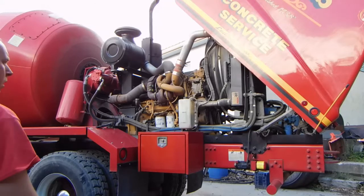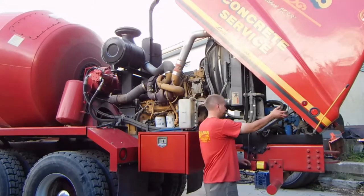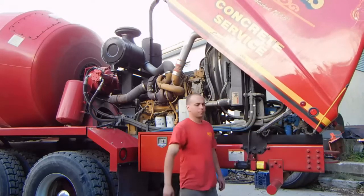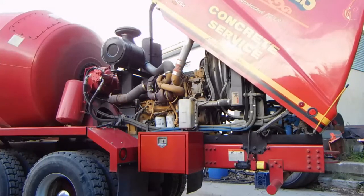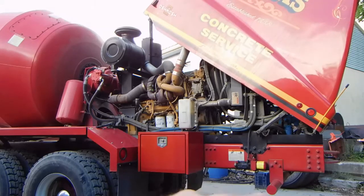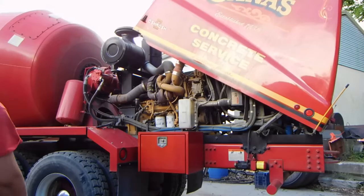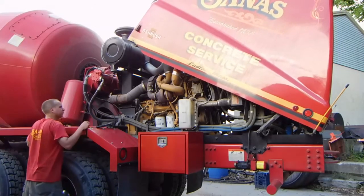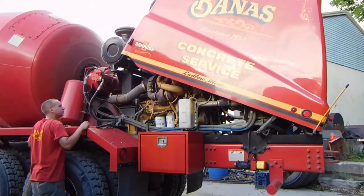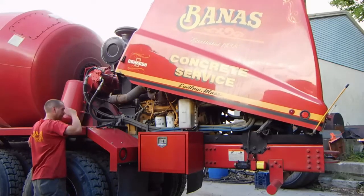The hood shuts basically the reverse of how it opens. On the hood jack there's just a little lever that flips back the other way and the hood comes down.